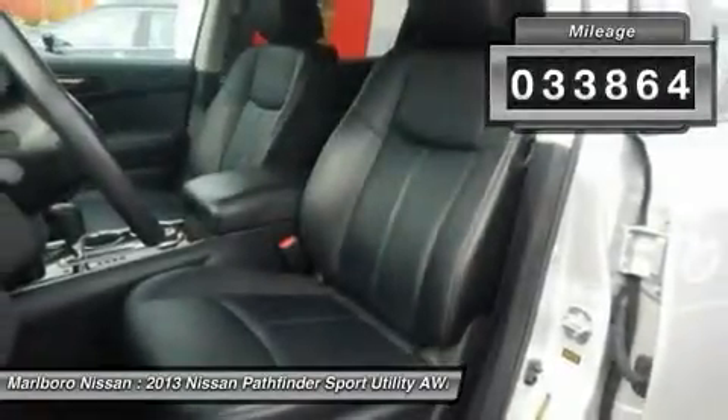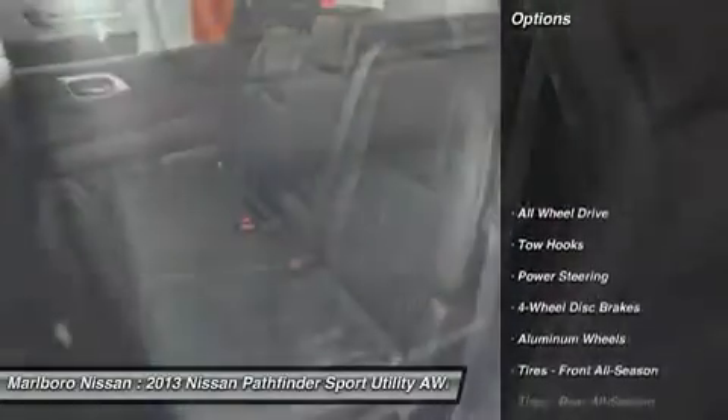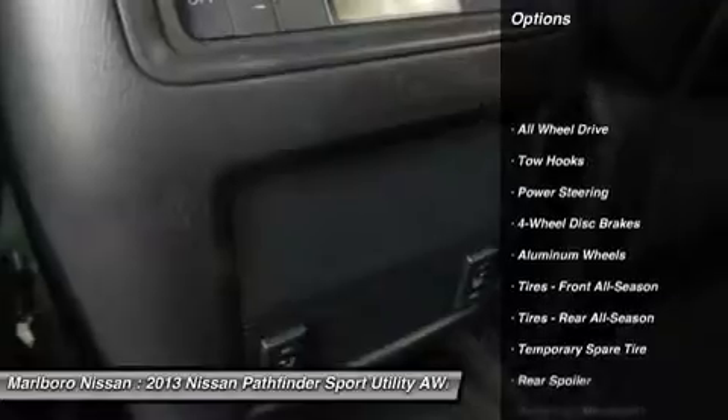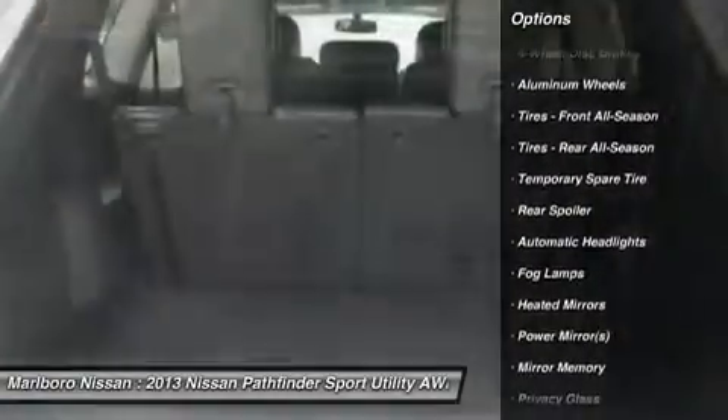This vehicle has less than 35,000 miles. Here are some of this vehicle's great options: keyless entry, remote engine start, steering wheel audio controls, all-wheel drive.